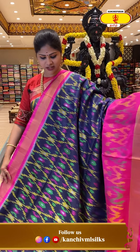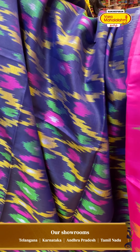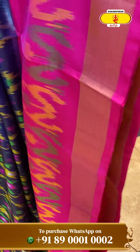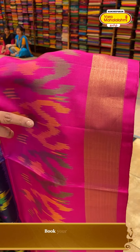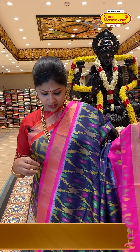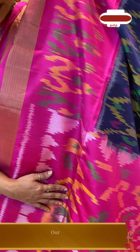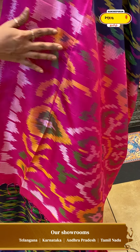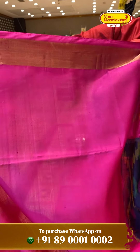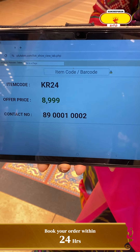A beautiful, evergreen color combination — dark violet with diced pink color combination. Different printed designs with green and yellow concept, a bright pink color with green and yellow combination printed design and a golden tissue border. Minimalistic pink border with golden tissue design. Bright pink color with golden, yellow and green color concept. Blouse with golden tissue border. Price: 8,999, code KR24.